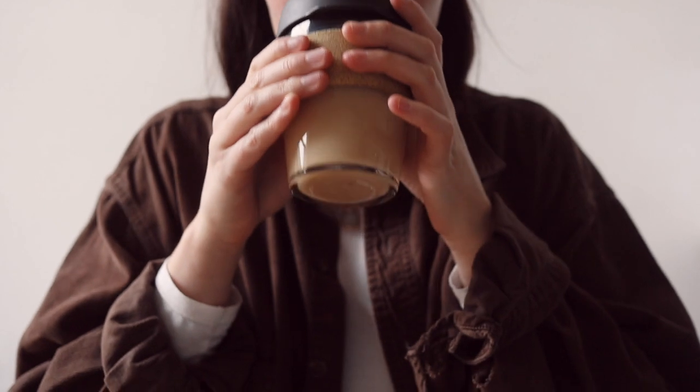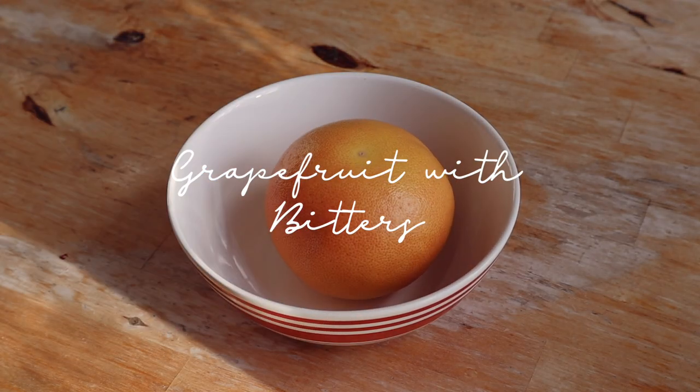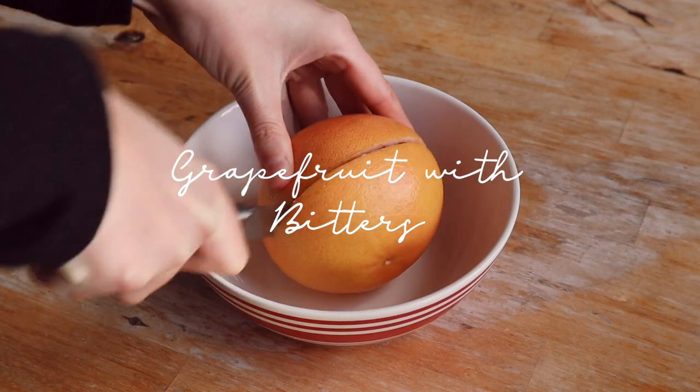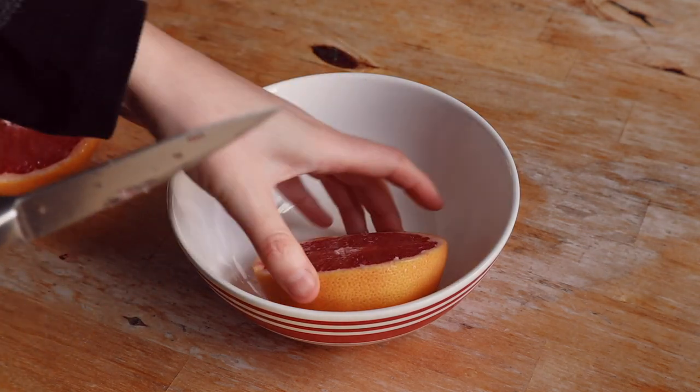I was going to make a porridge this week but I've not really been eating oats a lot lately, so instead I thought I'd do a grapefruit with bitters, which is my favourite way to eat grapefruit. Grapefruits are in season in the autumn and winter, which is great for me because I love them.